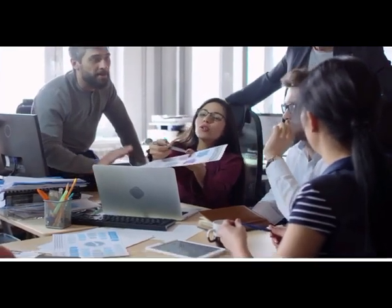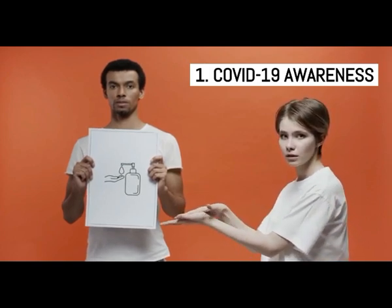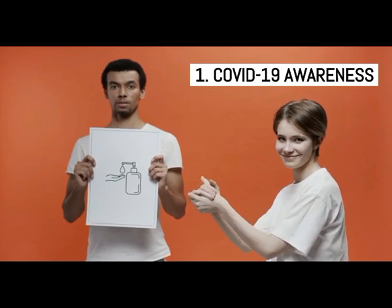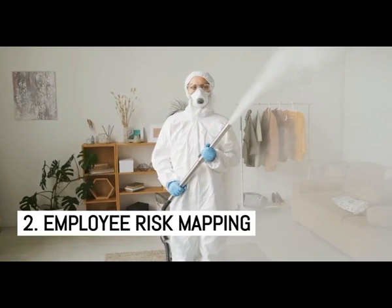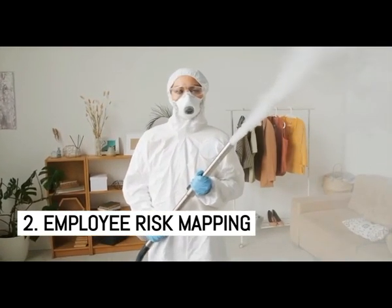COVID-19 awareness: clear and constant communication with employees will help you manage your risk and their stress and uncertainty. Employee risk mapping: based on past medical history, age, symptoms, and whether they are living in a containment zone or not.